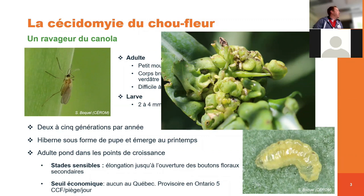En termes de seuil économique, il n'y en a aucun qui est établi au Québec. Par contre, il y a des études en Ontario qui sont effectuées. Le seuil d'intervention économique provisoire, pour le moment, on parle de 5 cécidomies par piège par jour. Mais nous, on a des études qui montrent que ça pourrait être un peu plus important que ce seuil.